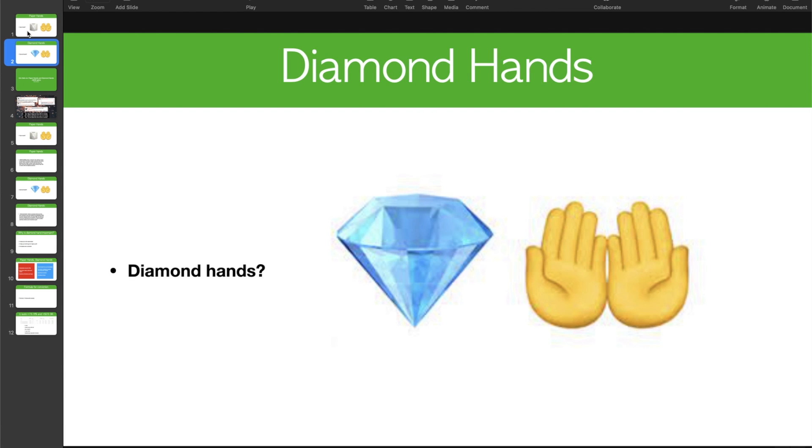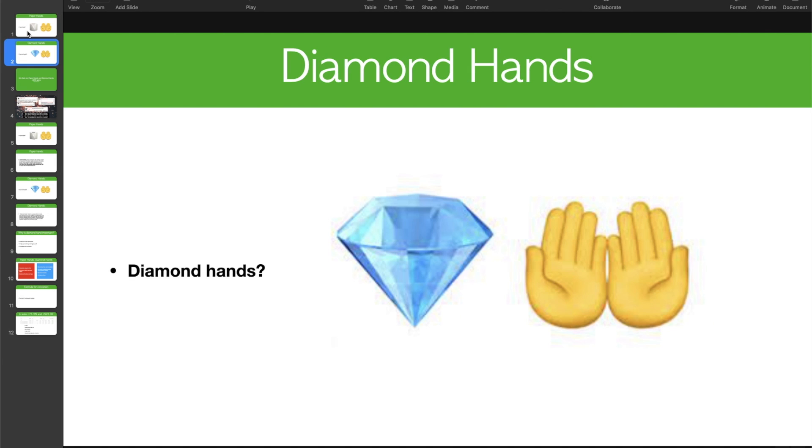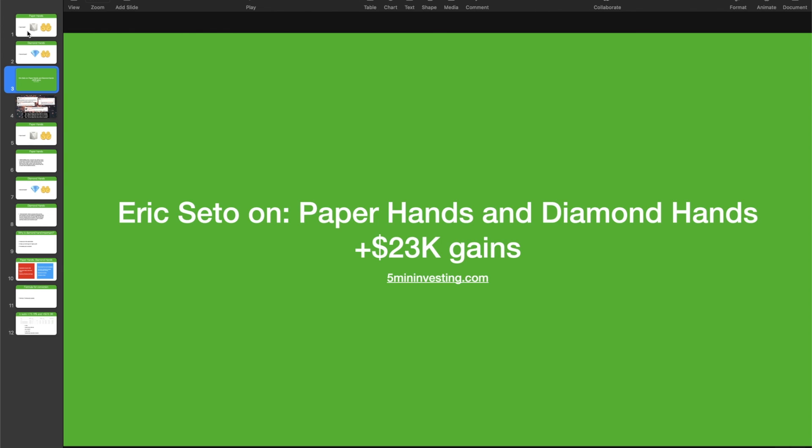Paper hands, diamond hands — paper hands or diamond hands, paper hands versus diamond hands. Welcome back to my channel, Eric here. And today we're going to talk about paper hands versus diamond hands.